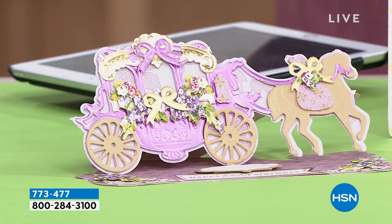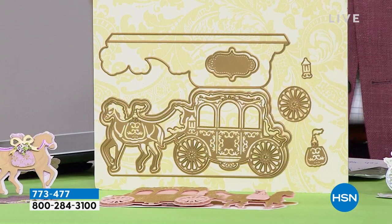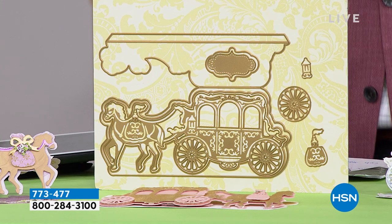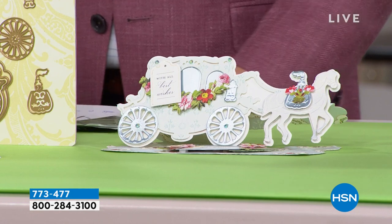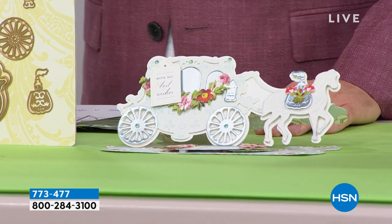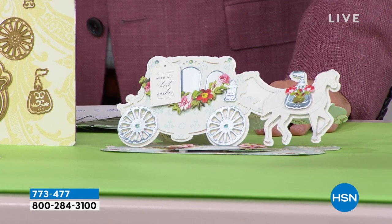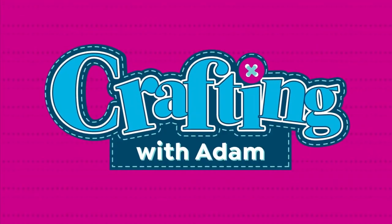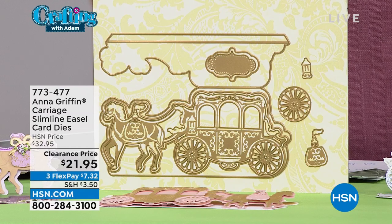This is obviously for an invitation, an announcement, something that you want to celebrate. Beautiful. Take a look at the dies — they're just gorgeous. Eight metal dies, big, grand, spectacular. Regular price is $33. You can't find anything quite like this other than from Anna Griffin. While supplies last, let's reveal the Anna Griffin doorbuster deal from $33 to $21.95.